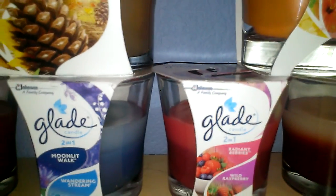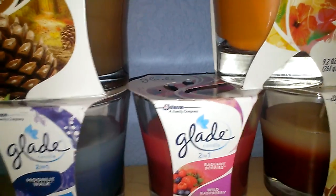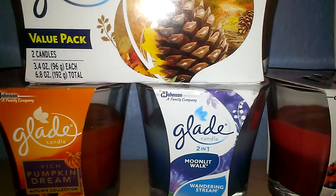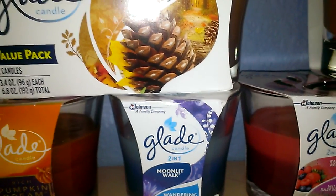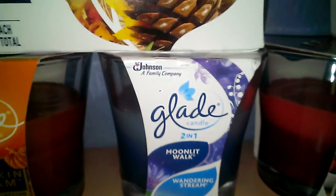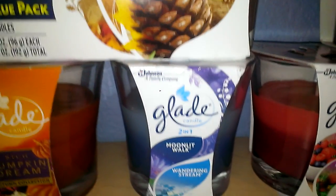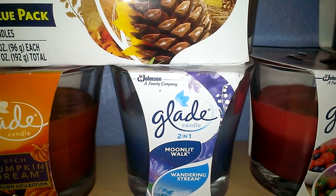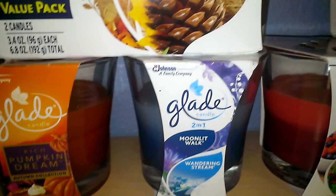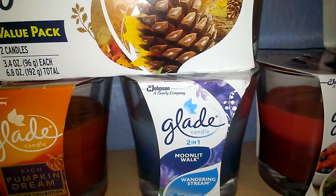The next one is Radiant Berries and Wild Raspberry — this one just smelled like a very fresh berry scent, so I decided to get it. The next one is Moonlit Walk and Wandering Stream. As you can tell, it has a lighter blue and a darker blue at the bottom. This is a scent I would put on after I clean the house — very complementary to that. The way I can describe it is a very watery, very clean smell. I would probably recommend this one for a bathroom or a kitchen.